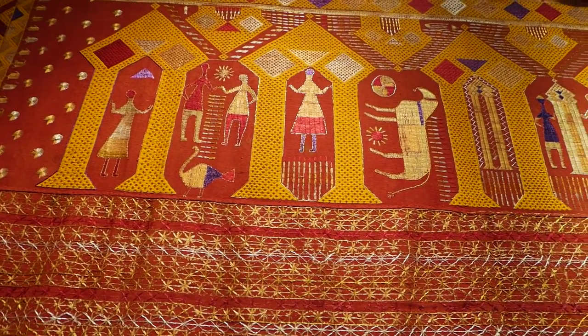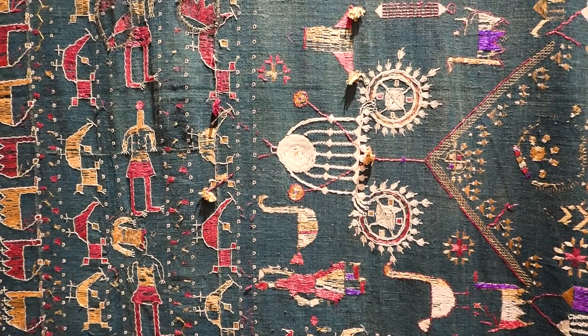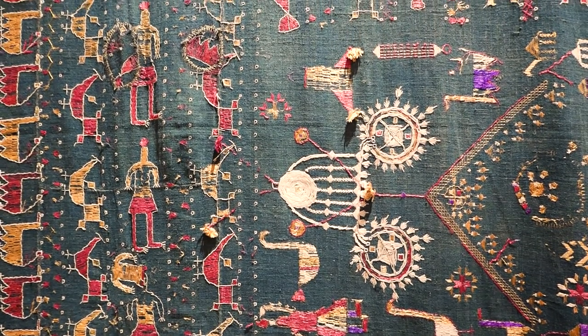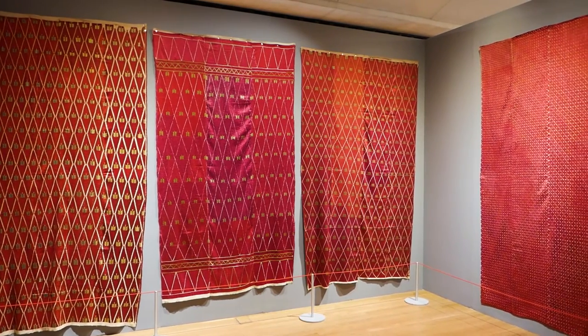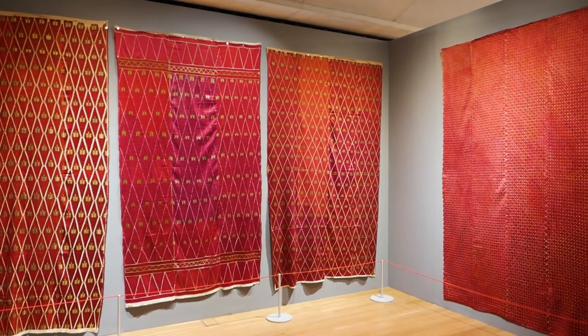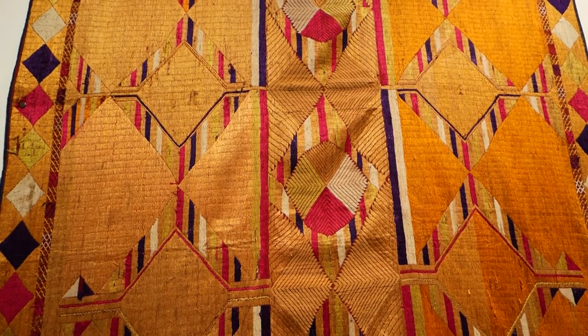We don't have records of who actually made a lot of these pieces because they were made by women as domestic embroidery, but luckily we have records of various shows which were taking place in India at the time. There was a show in 1881-82 in Lahore on Arts of Punjab, and they actually list the makers who made various objects. From that list we can see a lot of women made them, and also some men embroidered them.